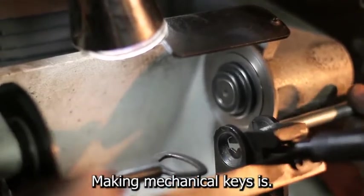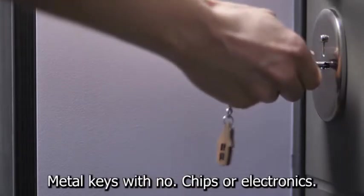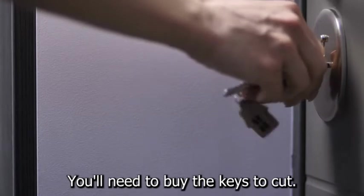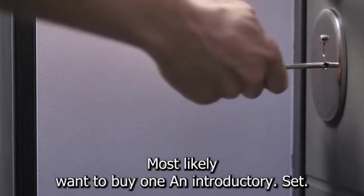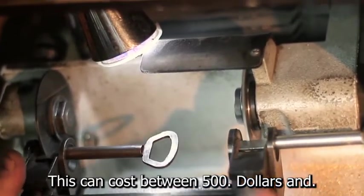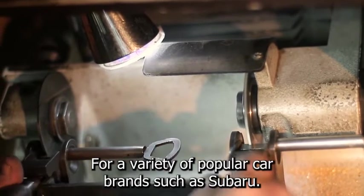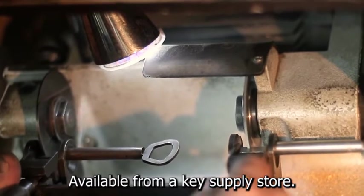Making mechanical keys is probably the simplest. These are all metal keys with no chips or electronics — your house key, for example, is most likely a mechanical key. To get started, you'll need to buy an introductory set of automotive mechanical keys, which can cost between $500 and $1,000 for the initial investment, preparing you to copy keys for popular car brands such as Subaru, Toyota, Volvo, and others. This is available from a key supply store.